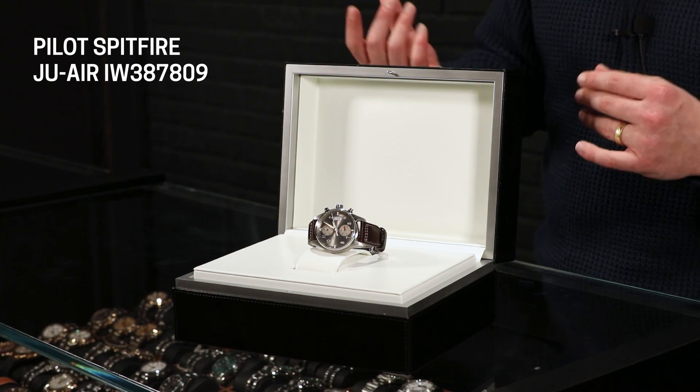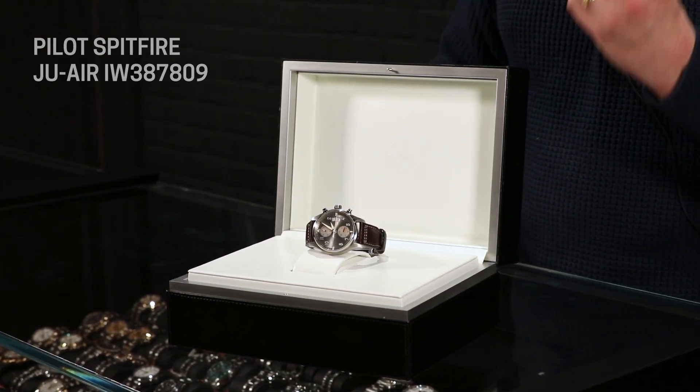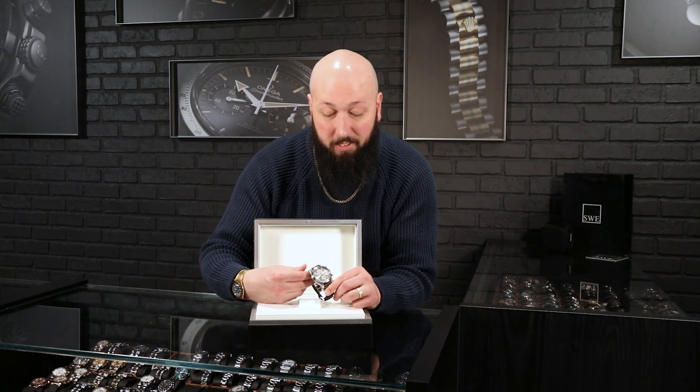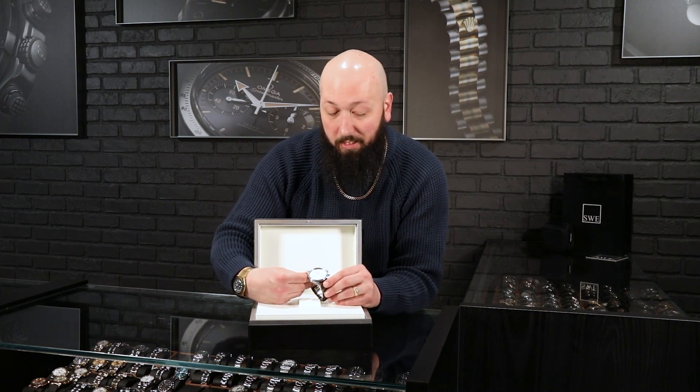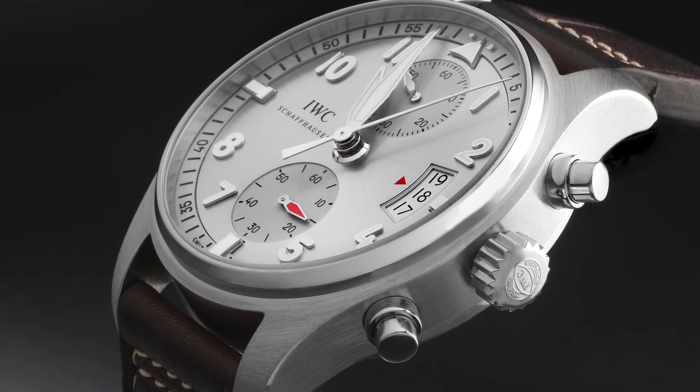This is a really rare watch — limited to 500 pieces, and they only made it in 2014. This is a beautiful example with no signs of wear on it at all. The original owner clearly treated this like the collector's edition that it was. And you can tell just by the dial alone — when I first set eyes on it, I knew this is not a normal IWC Pilot.